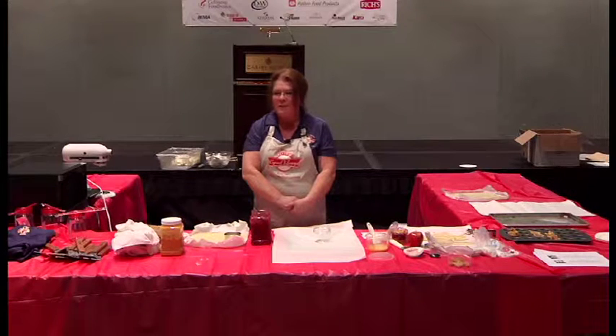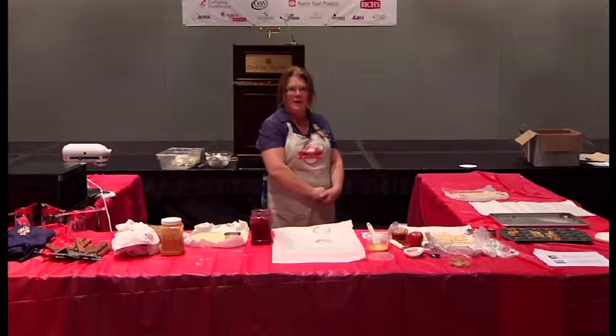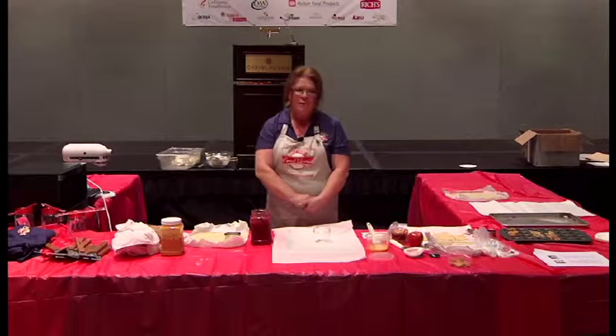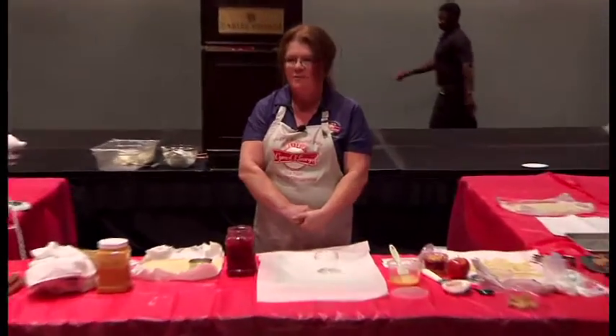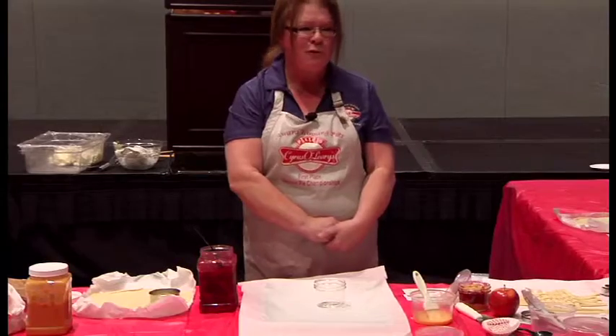We have a great dairy that supplies us with all kinds of milk, whipped cream, half and half, all that great stuff. If you're a label reader, you would see the first ingredient on our label is not water — we have milk for our cream pies and fruit for our fruit pies.